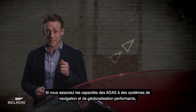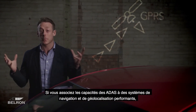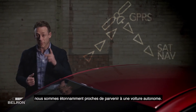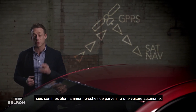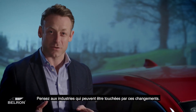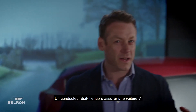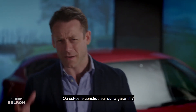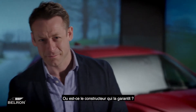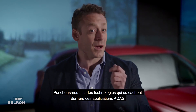If you take the capabilities of ADAS and combine them with a sturdy navigation system and global positioning, we are astonishingly close to an achievable self-driving car. Think of the industries these changes can affect — does a driver still insure a car, or does the manufacturer guarantee it? Let's take a look at the technology behind these ADAS applications.